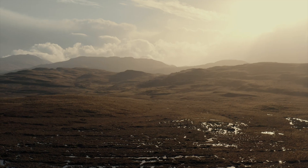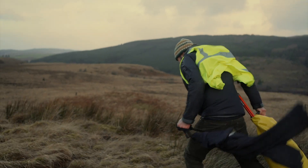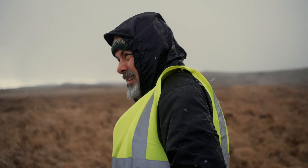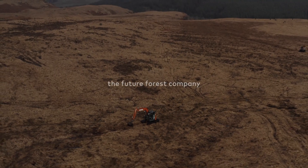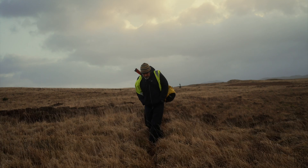We're up here on the Glenarras Estate on the Isle of Mull. It's a wild and wonderful place. We're up here on a big moorland peatland area. Peatland is a very important landscape — it's a vast carbon store and it's home to a lot of biodiversity, many animal and plant life.